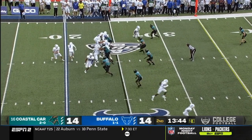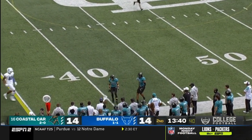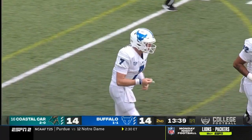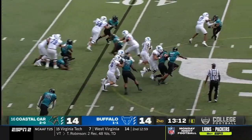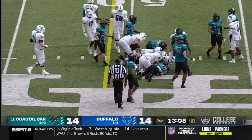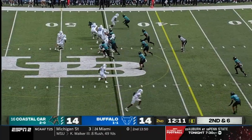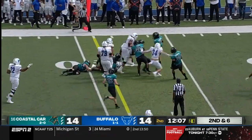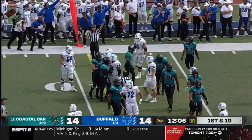Kyle Vantrese is pressured, completes on the outside to his receiver Cameron Laybourne. Mo Linguist is a dynamite hire for UB. McDuffie is the running back with a big carry — a first down. Cook with the carry on second and six picks up another first down.